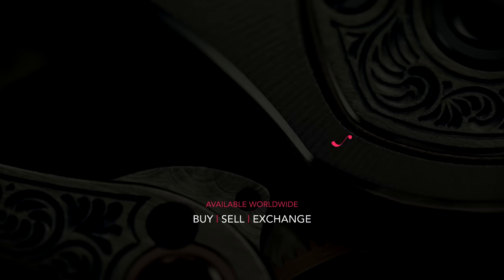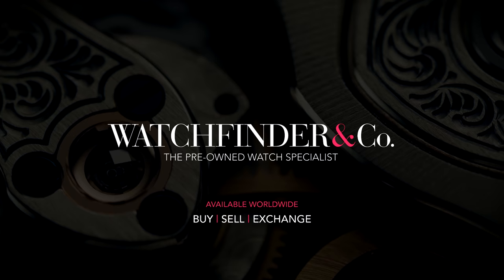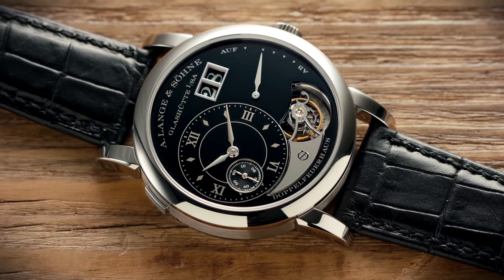Looking to buy, sell, or exchange a premium watch? Visit Watchfinder, the pre-owned watch specialist. If you enjoy these videos and you'd like to see more, please help us by subscribing.